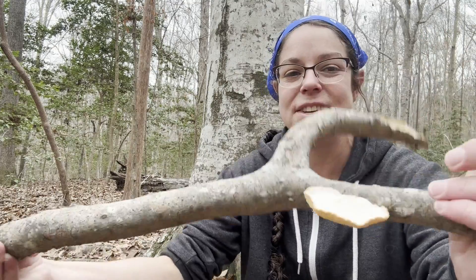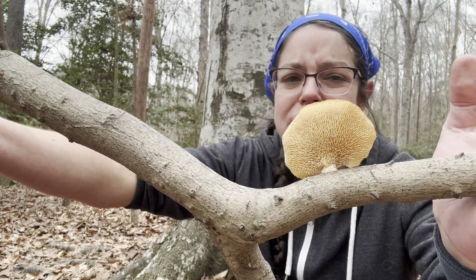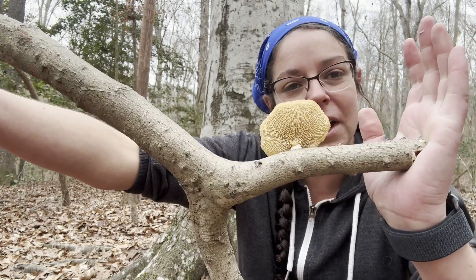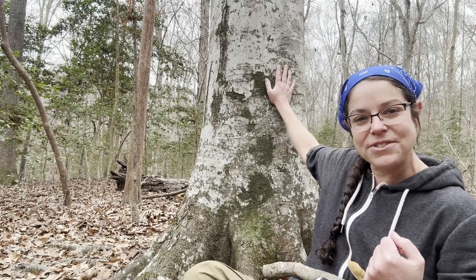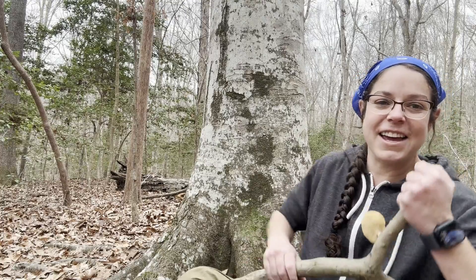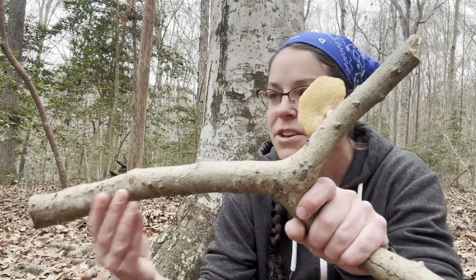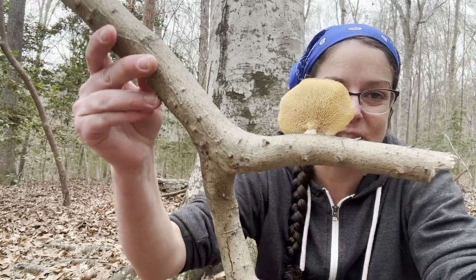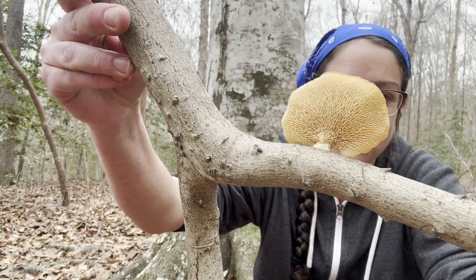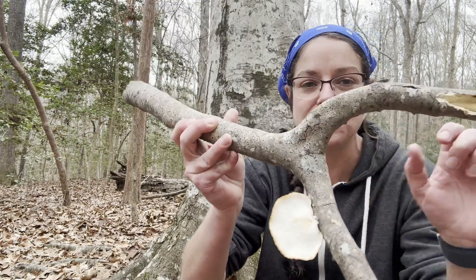The honeycomb polypore is the best name for it. You'll find it most times of year, but very frequently in cool weather growing on beech. If you're not familiar with beech trees, this is one of my favorite mushroom trees in the southeastern U.S. — looks a lot like an elephant. They have smooth bark and very easy-to-decompose dry sticks of wood that fall. These Neofabolus, these honeycomb polypores, really fancy the fallen sticks of the beech tree.